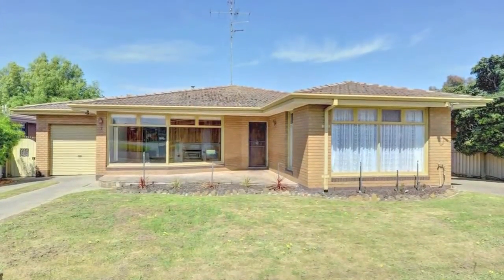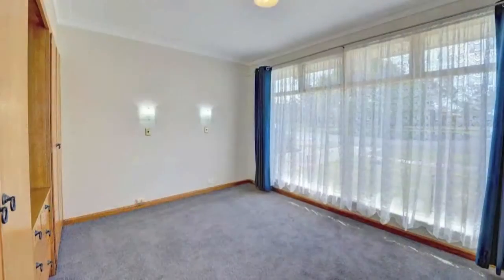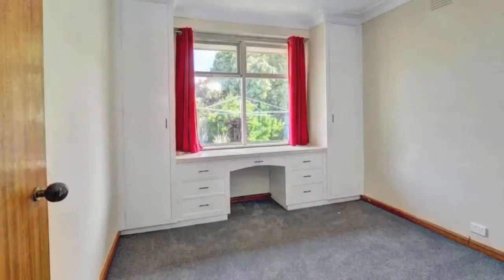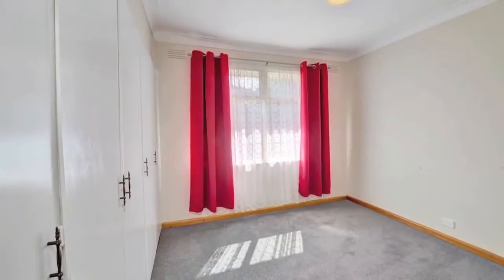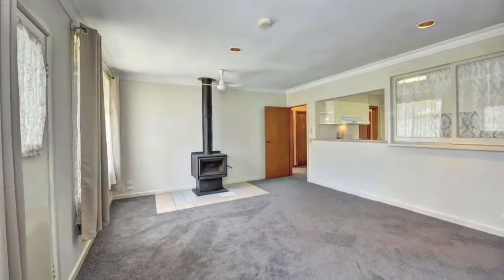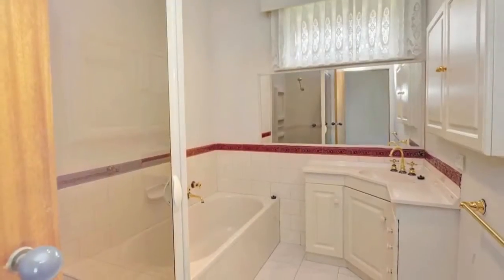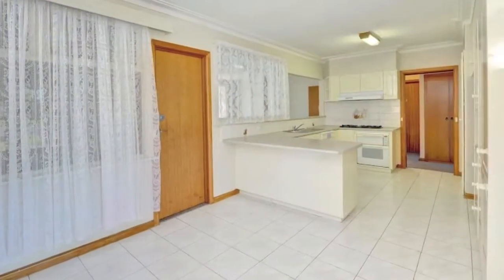Ideal for those looking to enter the market for a first home or for the astute investor, this immaculately presented brick veneer home will tick a lot of boxes, comprising three great sized bedrooms, two large separate living areas, one with combustion wood fire, modern updated kitchen with dishwasher and renovated bathroom. All you need to do is move in and enjoy.